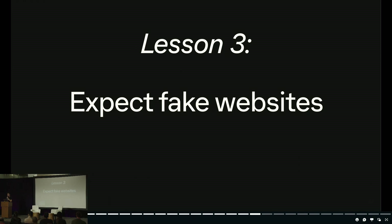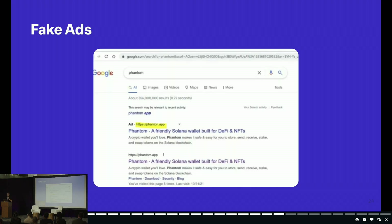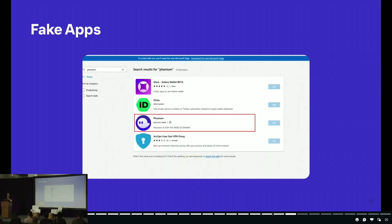Lesson three: expect fake websites. There are many websites whose sole purpose is to mimic an existing popular application — think Uniswap, OpenSea, Magic Eden. Their game is to trick the user into signing a transaction that will compromise their assets. Users usually end up on these sites through social media, Telegram, or Discord. Scammers also take out Google ads to point users to these sites — if you Google Phantom, the ad slot is usually pointing to some fake site. Some will even register fake mobile apps, particularly fake Android apps.